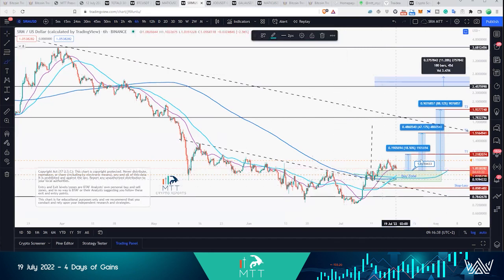All these targets are still in place. It's really looking good, so keep the Serum trade.